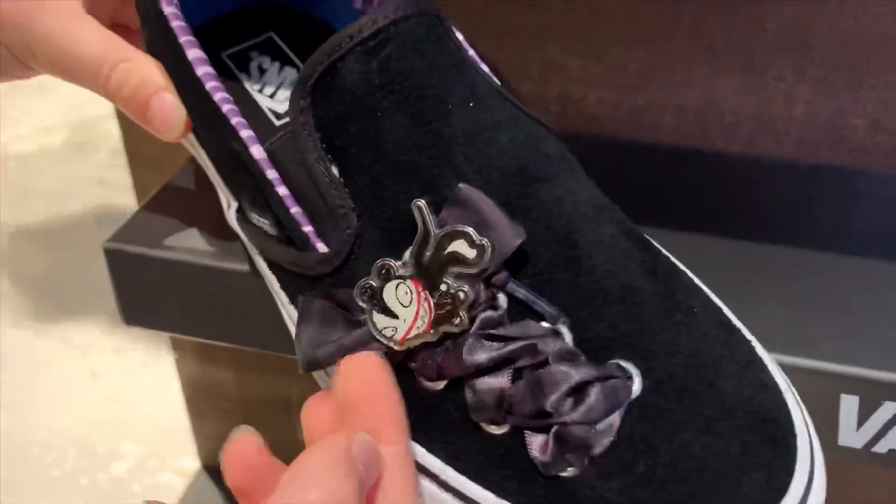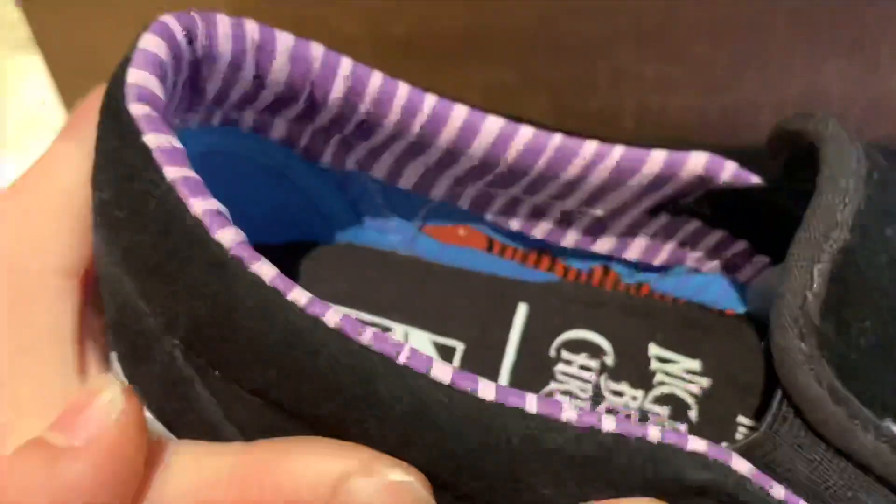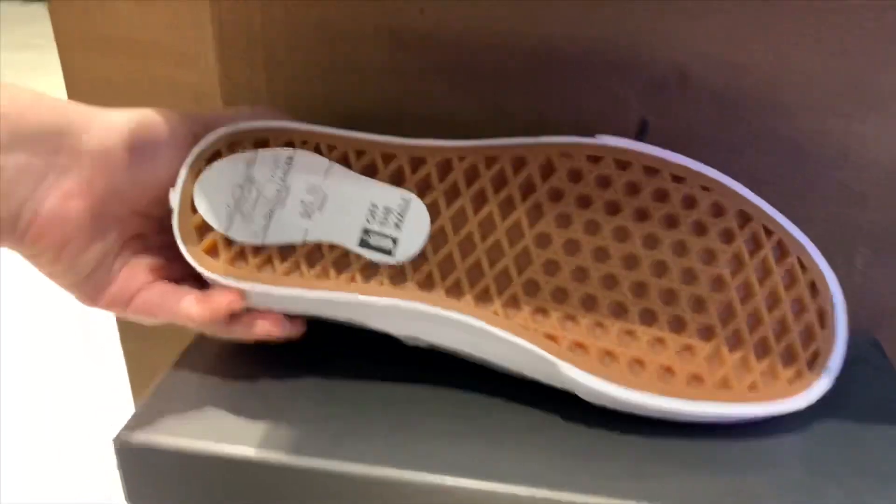Oh I love this one. It has a snake on the inside — it's amazing. Oh wow, that's a cool touch. These ones are $65.